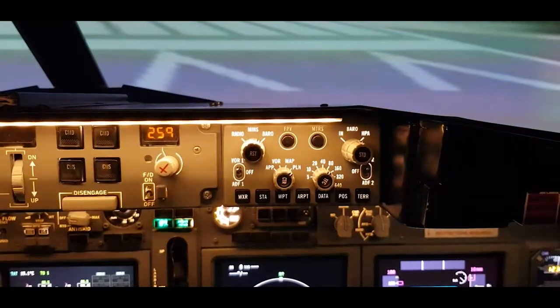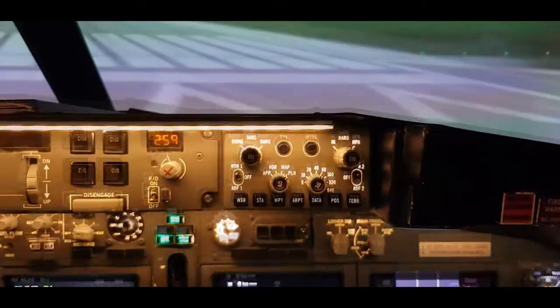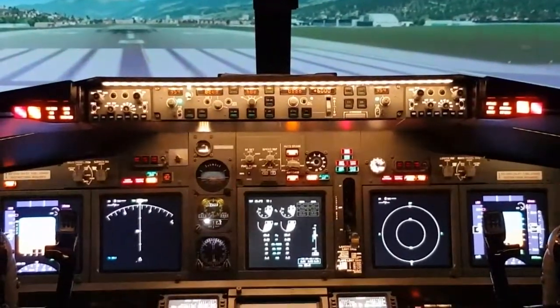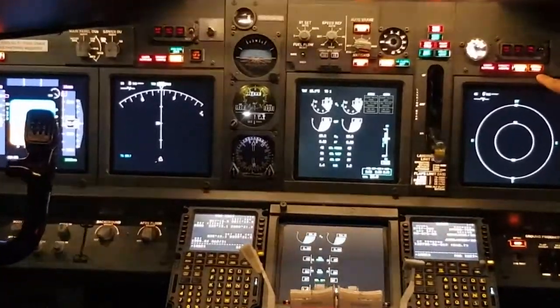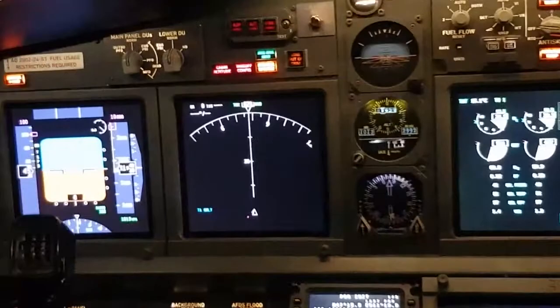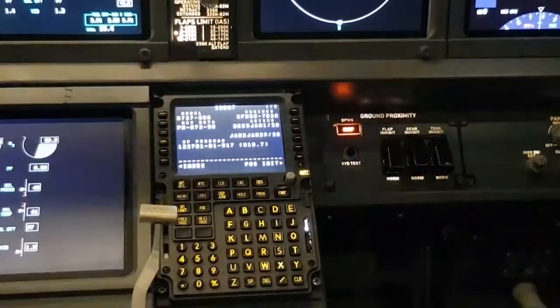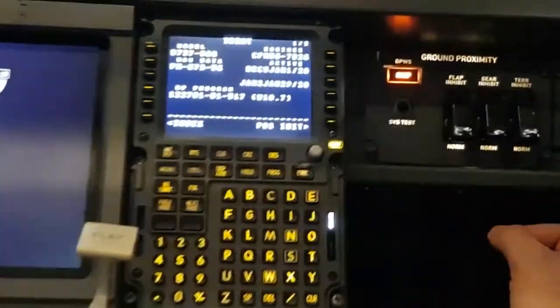The first position selects weather radar display regardless of mode selector position; the second position selects terrain display. In the left and right forward panels, we have the below glide slope push inhibit light — here for the first officer and here for the captain. In the right forward panel, we have the ground proximity panel with all the controls, which you can see here, and we are going to talk about each of them.